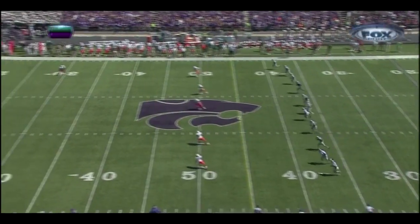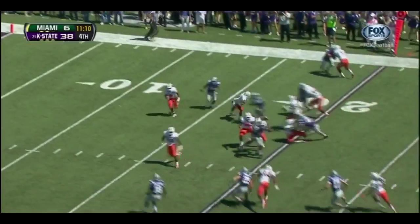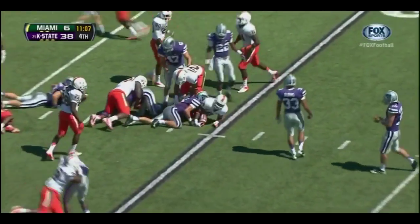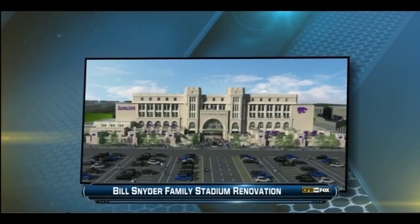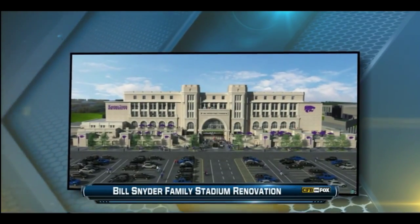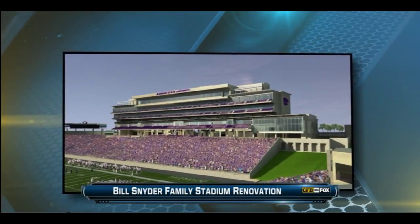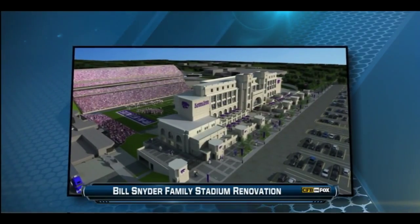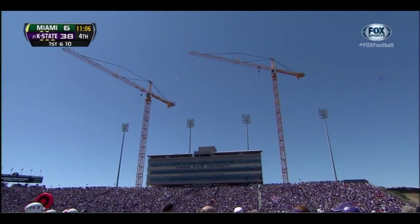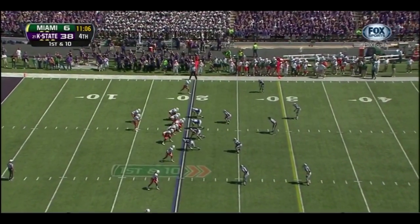A 97-yard drive for the touchdown — Colin Klein sells the play action, finds his tight end Zach Trujillo down the middle for 58 yards, then John Hubert runs it in from four yards out. 38-6, K-State leading. Cantelli to kick off again — Duke Johnson takes it from the three and takes it back up to the 20-yard line, a return of 17 yards. This stadium — Bill Snyder Family Stadium — is going to undergo a renovation; the West Stadium Center is a 75-million-dollar project.